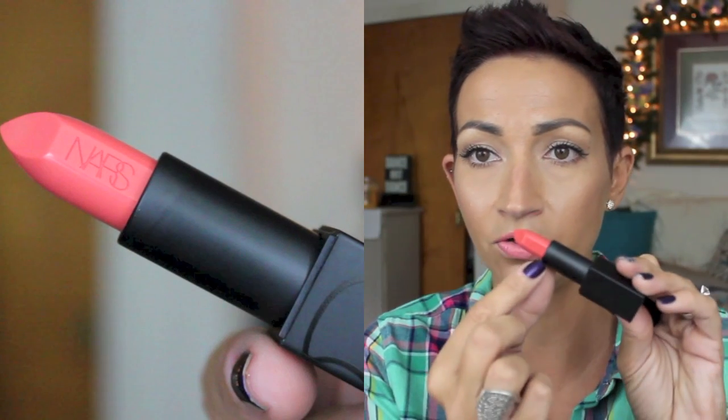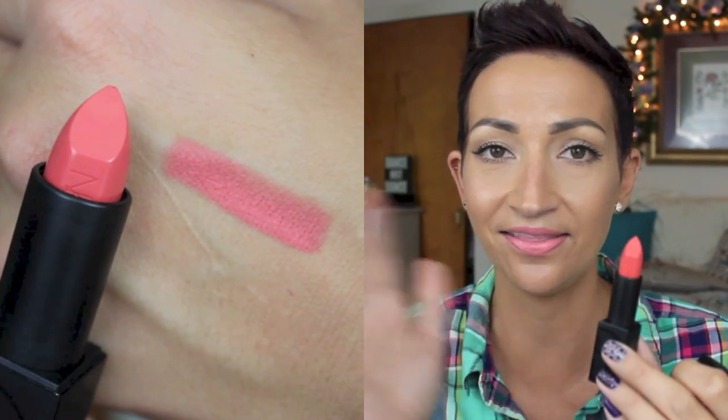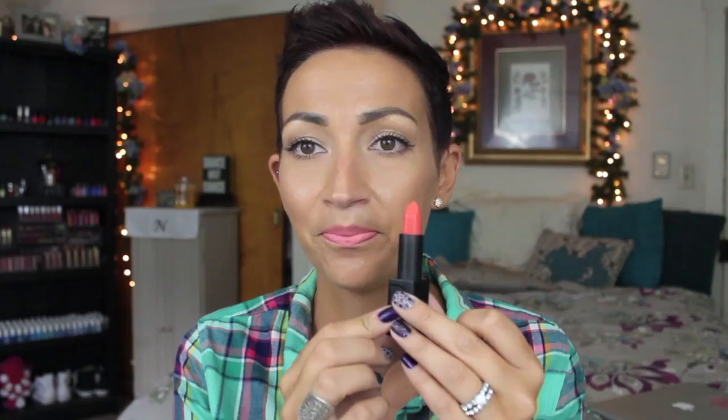I have a ton of stuff from NARS. I'm going to start with their new Audacious Lipsticks. These are like works of art — I'm not even kidding. I got three of them; my mom got these for me. The first one is Juliet. We need to talk about the packaging — it is gorgeous and it has a magnet closure, which I really like. It has the NARS logo imprinted on it. It is so beautiful. I haven't even swatched this yet because I don't want to mess it up, but of course I'll swatch it for you guys in the close-up.